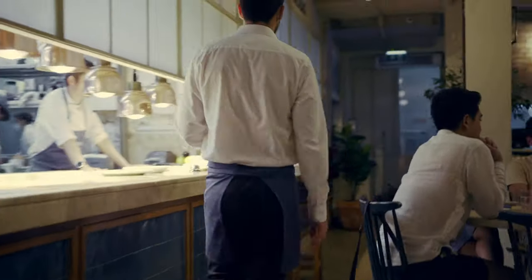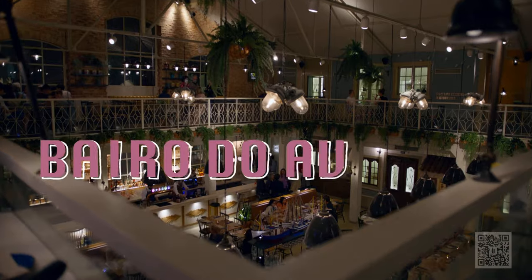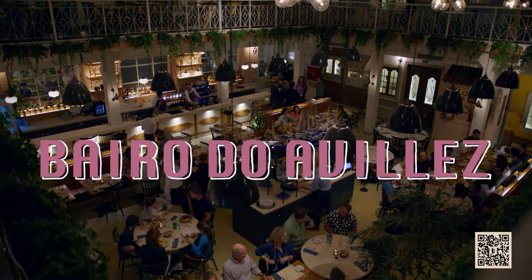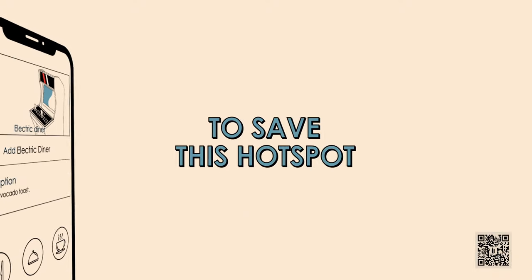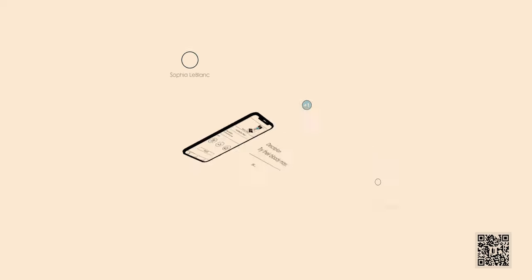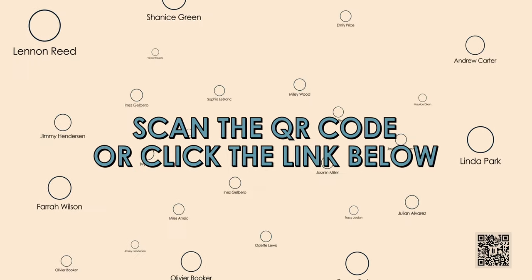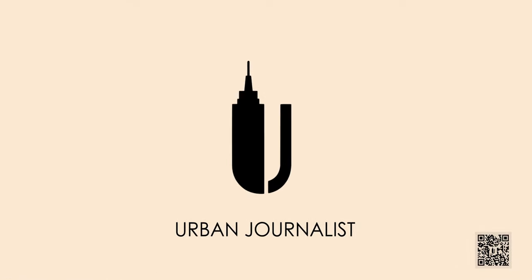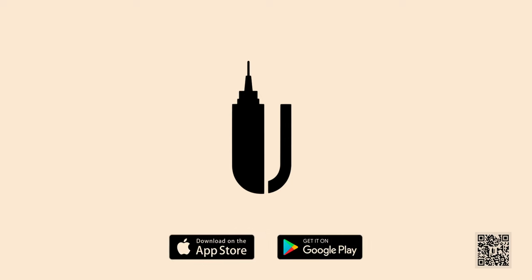Hello, my name is José Vilege. I'm a cook, a chef, and restaurant owner. Welcome to Bairro do Avilege in Lisbon. Thank you so much for coming.